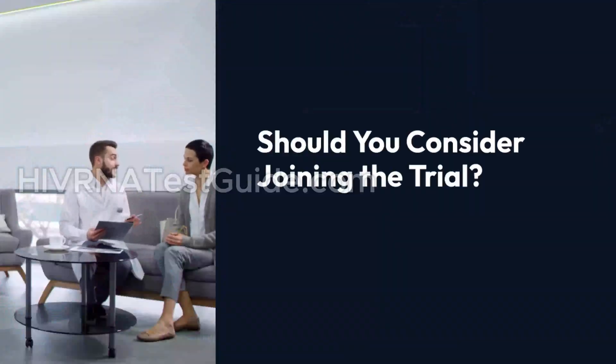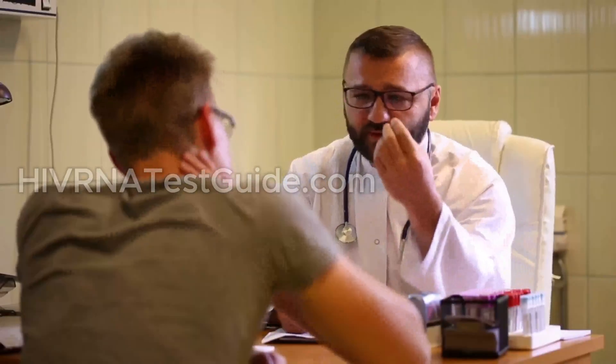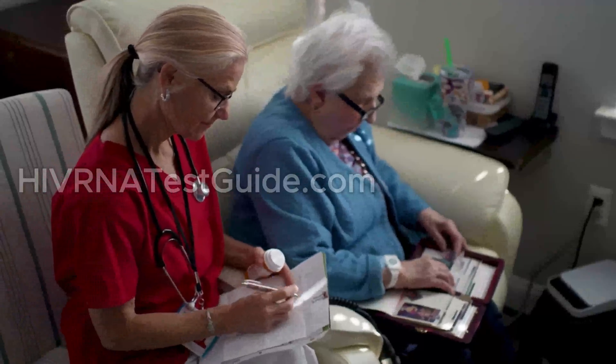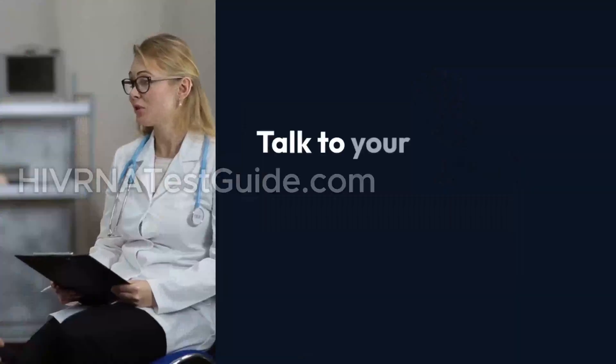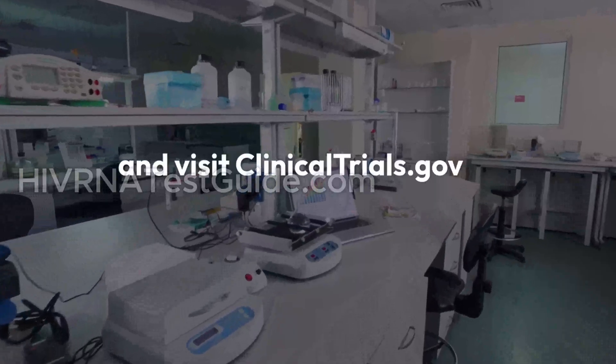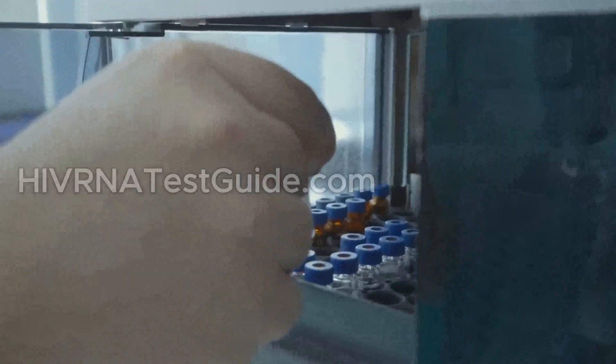Should you consider joining the trial? If you are living with HIV and on stable ART, you may be eligible for future phases of the EBT 101 trial. But participation involves pausing medication, routine lab work, and medical oversight. Talk to your healthcare provider and visit clinicaltrials.gov to learn more. Never attempt to stop your treatment without professional supervision.